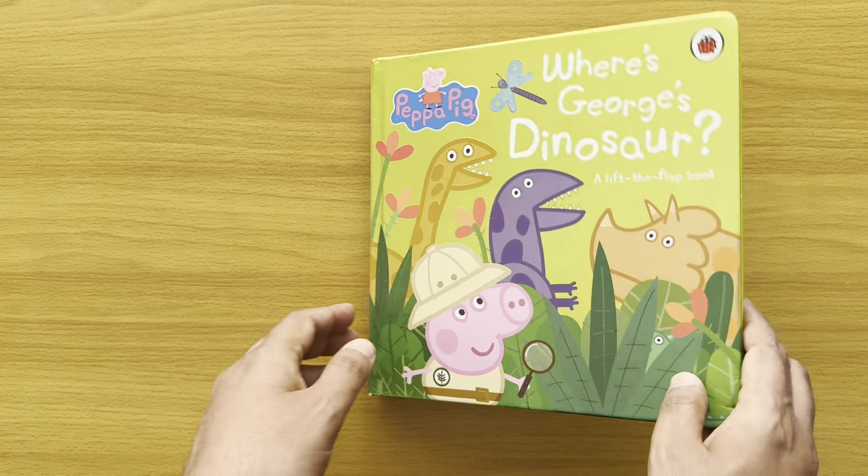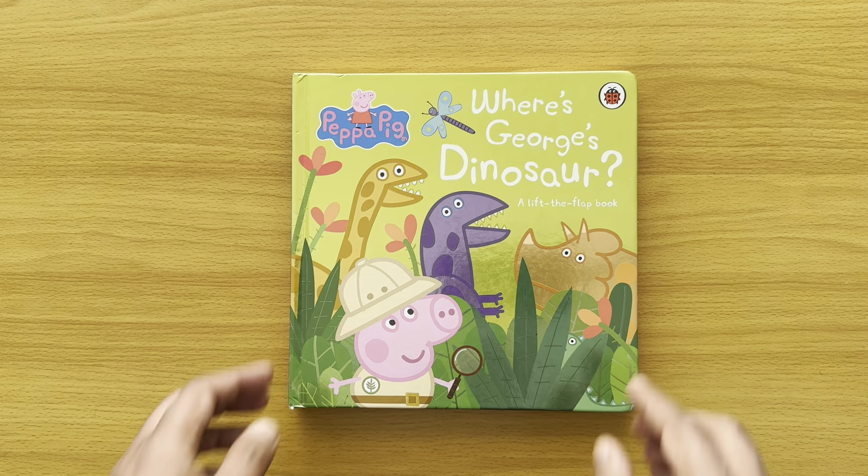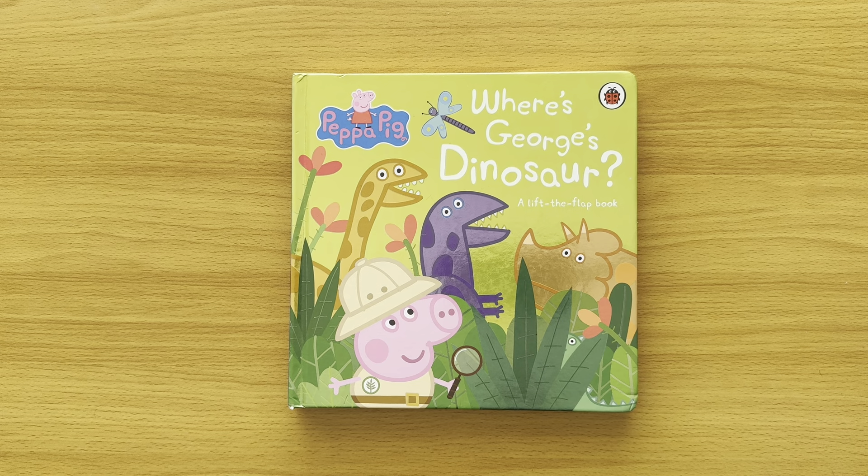The end! Hope you enjoyed that. That was 'Where's George's Dinosaur?' — a lift-the-flap book. Subscribe to my channel, press that button below and follow me. You'll find even more lift-the-flap books in my collection. I've also got pop-up books, touch-and-feel books, and sound books — do check them all out, they're so much fun! Bye-bye for now!